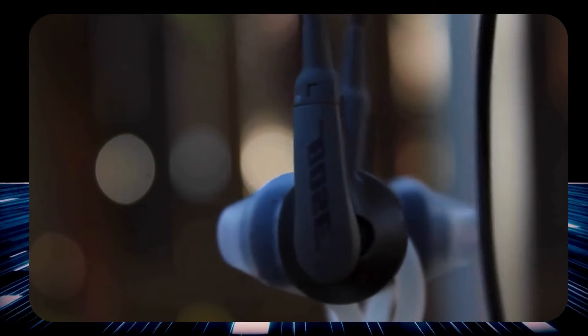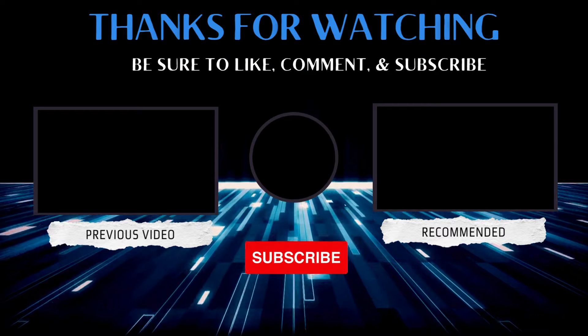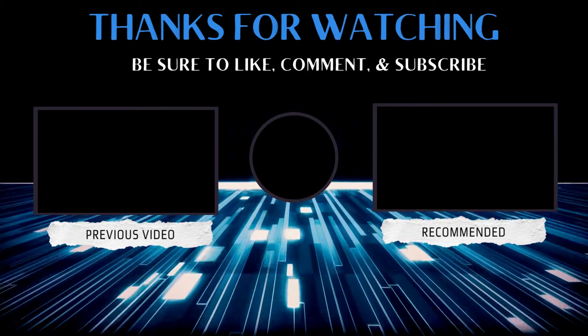Ready to take your audio game to the next level? Grab your favorite pick and feel the difference today. Don't forget to subscribe and let us know in the comments which earphones you're rocking with.